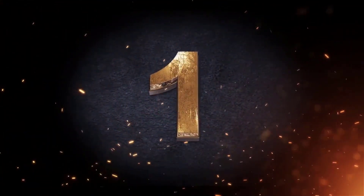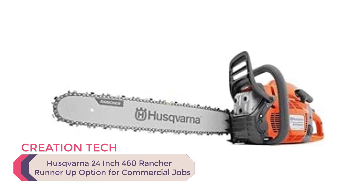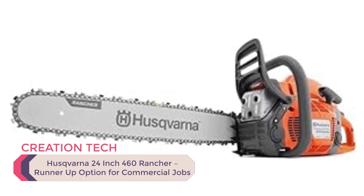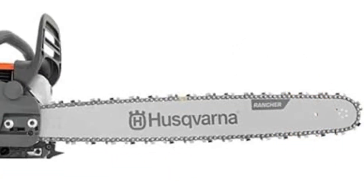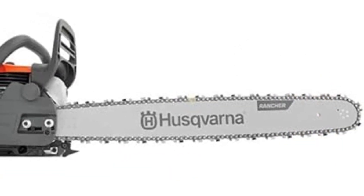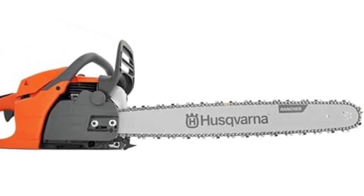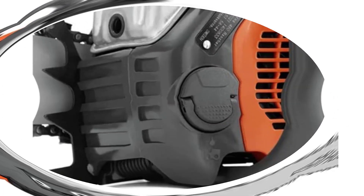Number 1. Husqvarna 24-inch 460 Rancher — Runner-Up Option for Commercial Jobs. A robust machine made available by Husqvarna that allows you to handle ultimate thick wood materials without raising your eyebrows. The Rancher gas chainsaw provides extreme power to the chain bar that cuts through in quick time with complete ease. Whether you need to deal with thick trees or get some firewood, this chainsaw machine wouldn't disappoint you.